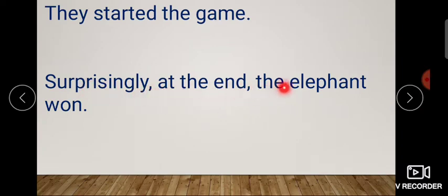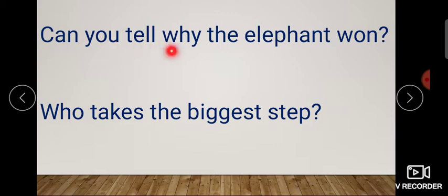Surprisingly, at the end, elephant won! And what happened — who won in the end? Elephant won. Now how did this happen? Can you tell why the elephant won? Because elephant walks slowly, right? And they were all walking, but what happened here, children?